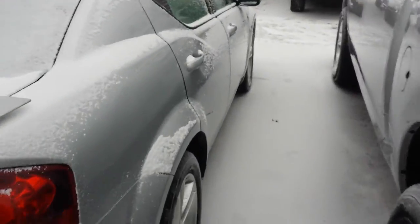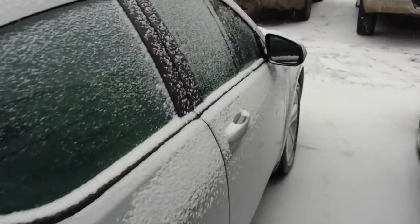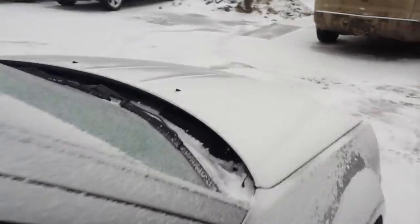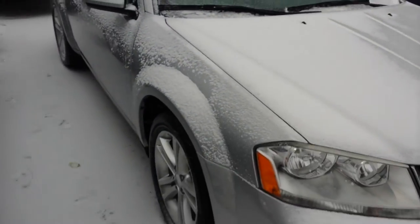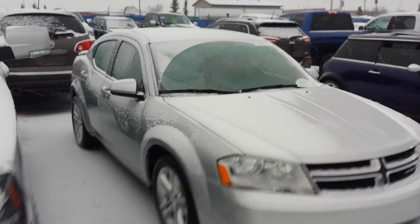Let me know what you think about this Dodge Avenger, Doddy. My name again is Nizar, and you can call me if you have any questions at 780-862-3678. Thank you so much, Doddy, and have a nice day. Bye bye!